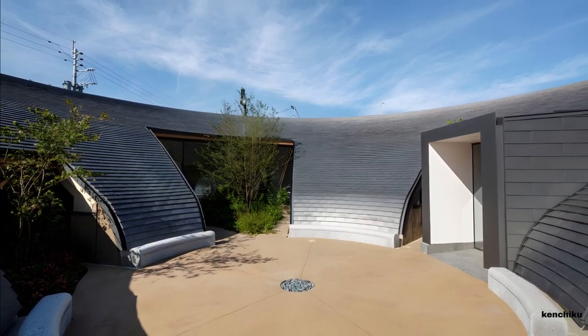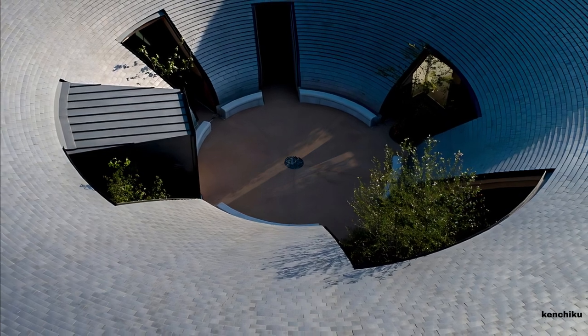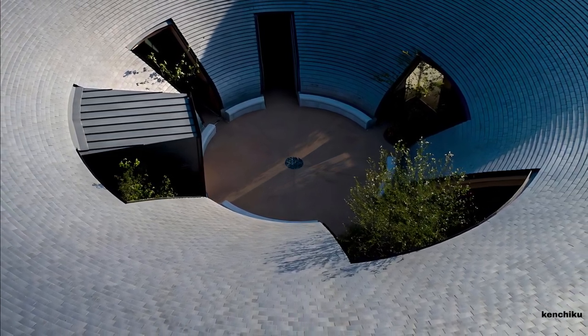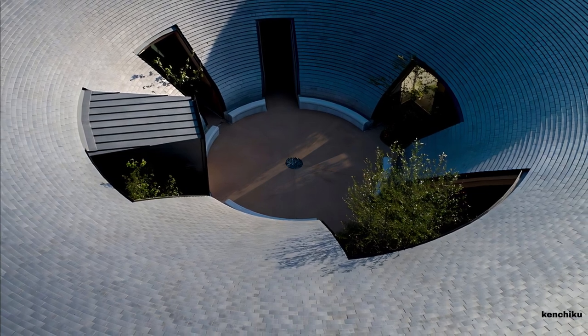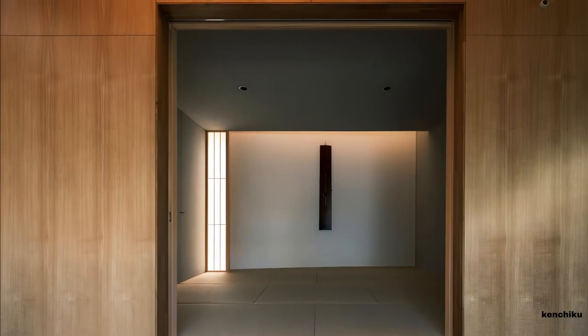Whether sitting on the courtyard bench or looking up, the occupants can feel a sense of unity with nature, harmoniously integrated with the expansive sky.